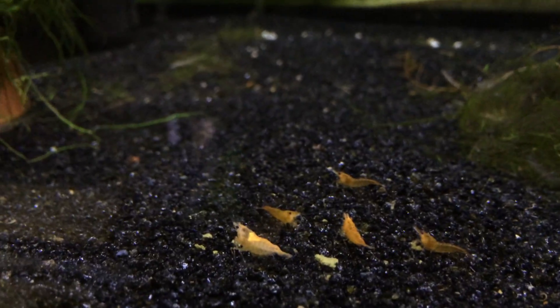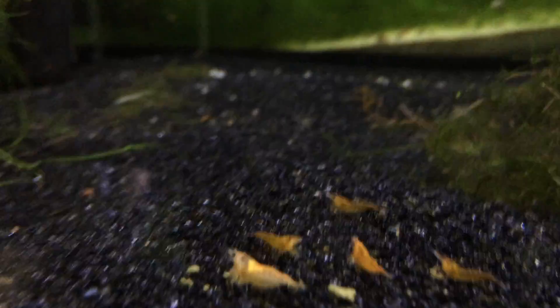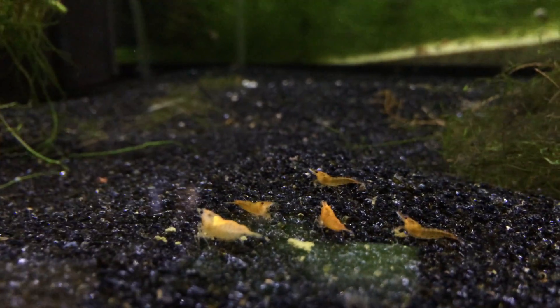These are the orange pumpkins — not orange rillies, just orange pumpkins. That one doesn't look too orange, but we'll see what happens. There's not too many in here, just a lot of younger ones. We'll just kind of see how they grow up.